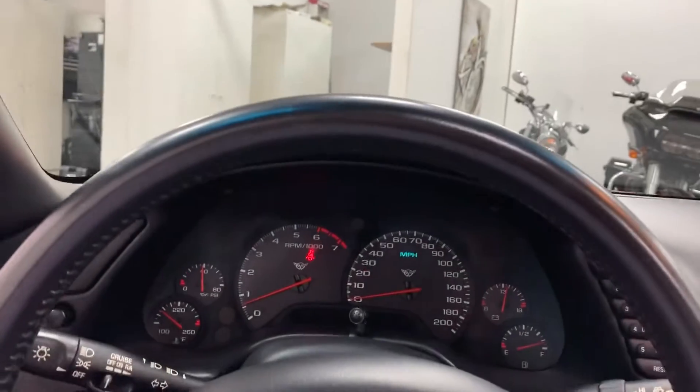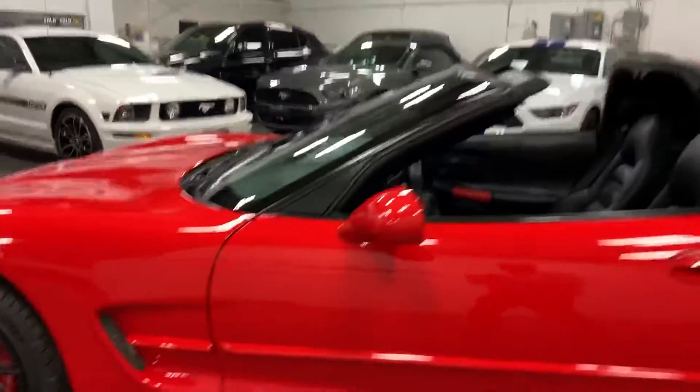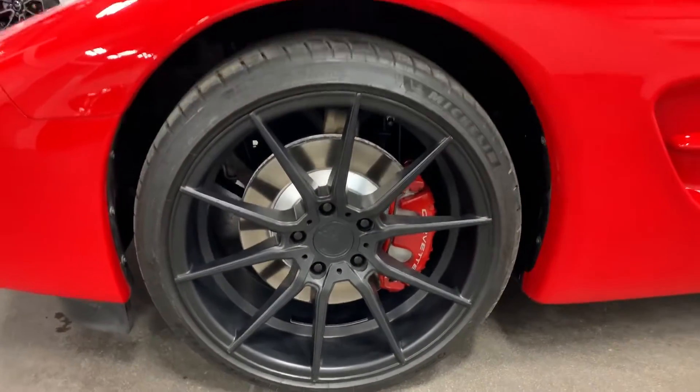We've got vanity mirrors with backlit — just awesome. I'll hop out and we'll have a look at that last wheel. No curb rash, painted rotors, painted calipers, nice Michelin tires, looking great.